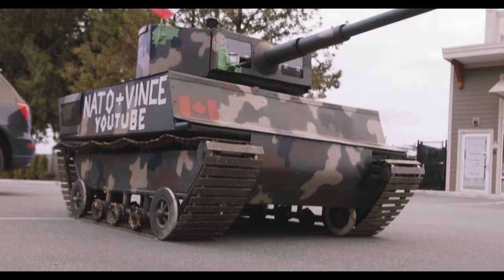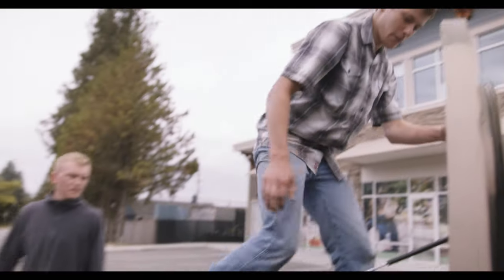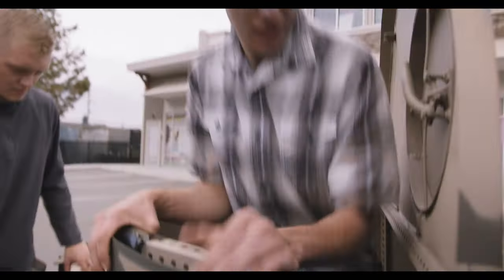Looks like Operation Lunch Run is a go. You start them up and we'll be up.